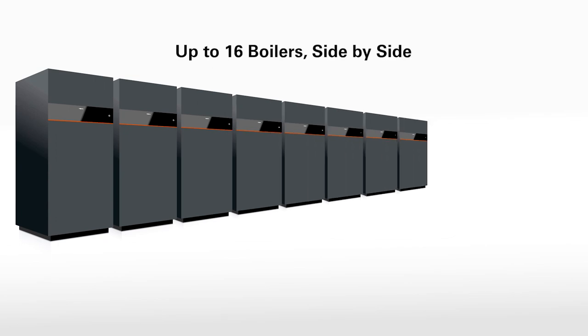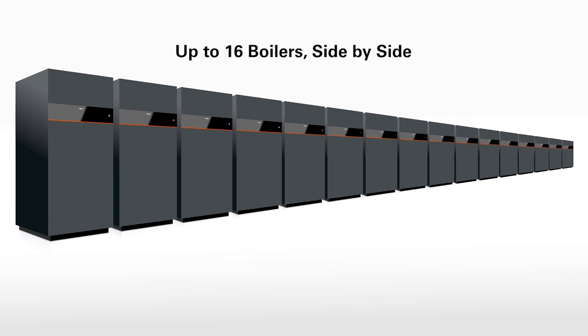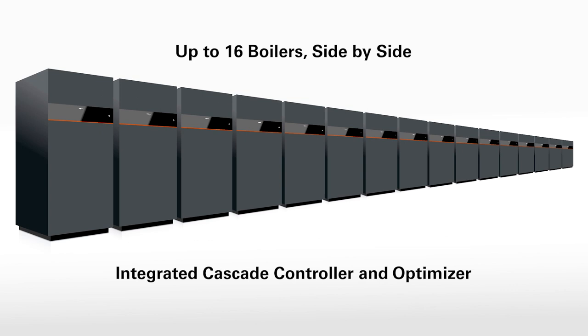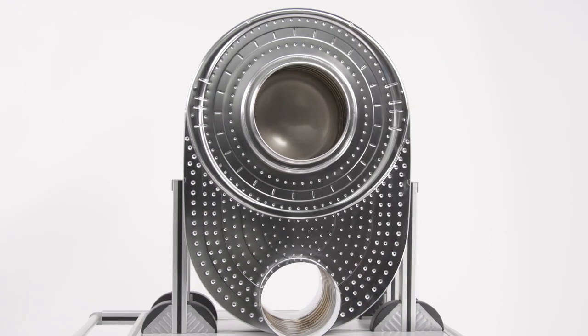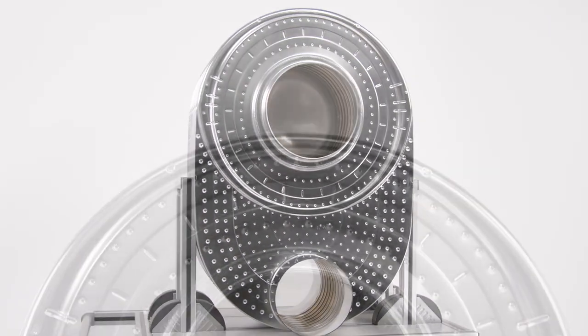For the largest applications, the VitoCrossel 200 CI2 can be hydronically cascaded up to 16 boilers side-by-side, creating up to 32,000 MBH of capacity, utilizing only the internal controls.